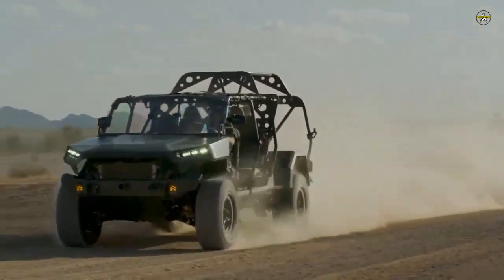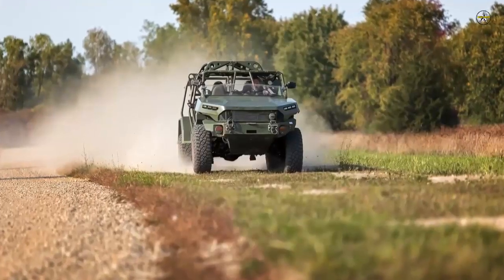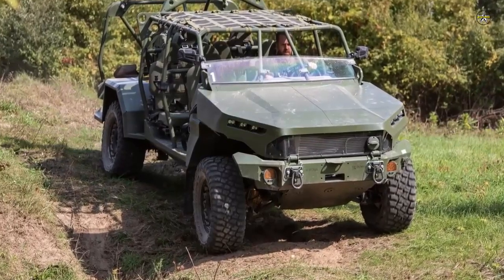The ISV is based off the award-winning 2020 Chevrolet Colorado ZR2 midsize truck architecture and leverages 90% proven commercial off-the-shelf parts, including Chevrolet performance race components.